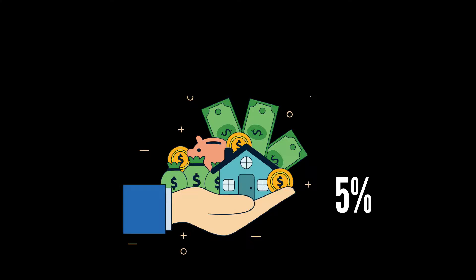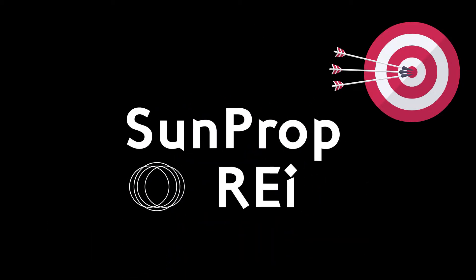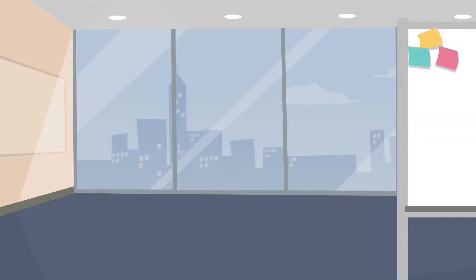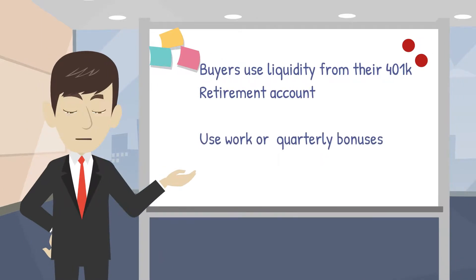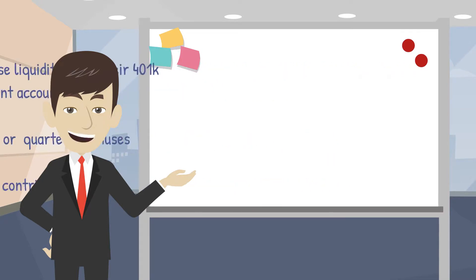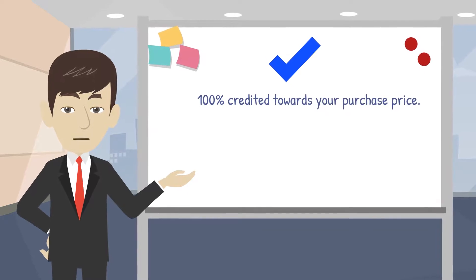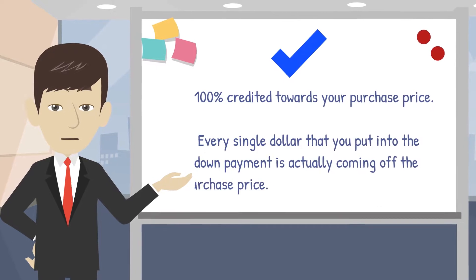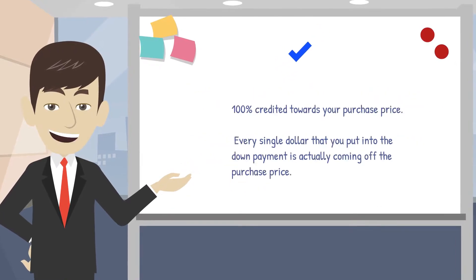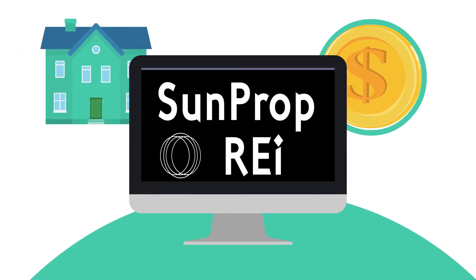Generally, the deposits fall within 5% to 10%. The whole goal is to get you to the point where you are not only mortgage-ready, but you have access to the best available programs. We've had buyers use liquidity from their 401k or retirement account, or work and quarterly bonuses they can contribute from. The best part about the down payment is that it's 100% credited toward your purchase price — every single dollar you put in is coming off the purchase price, making it easier for you to close and become a homeowner.